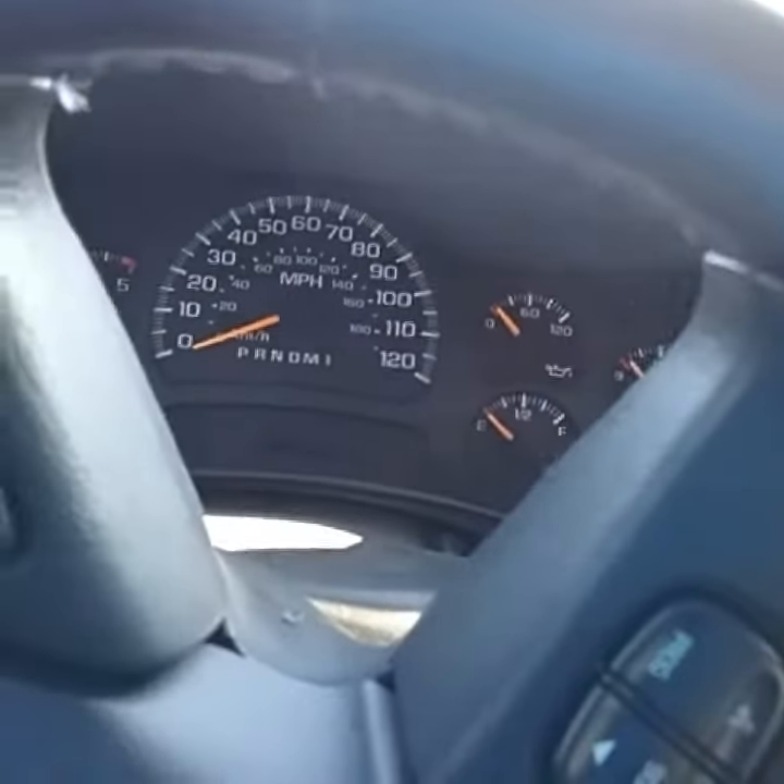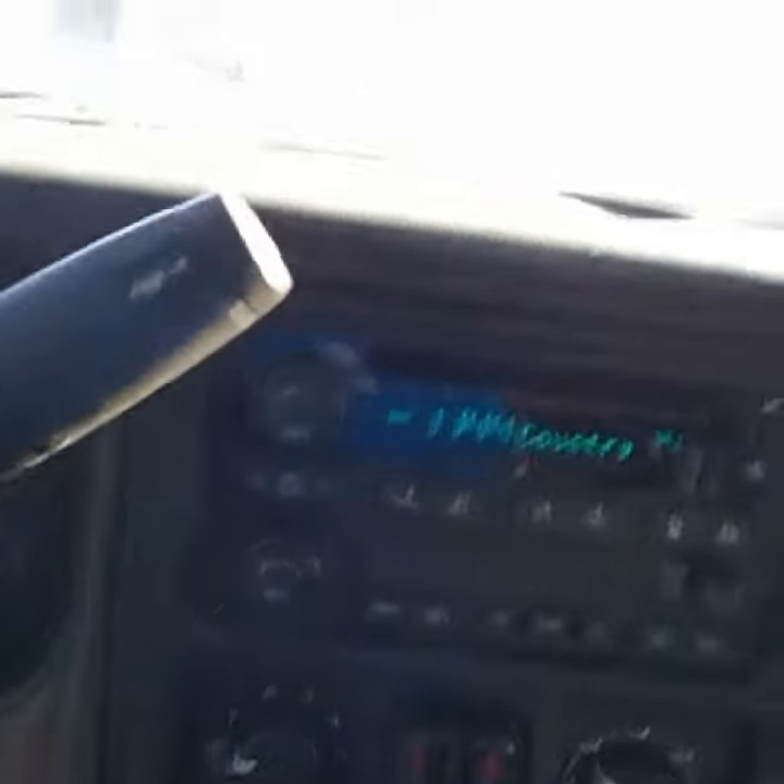It has approximately 133,000 miles on it. It's got a CD player, all your controls right there as well. The interior is darker with no tears — seems to be in great condition, pretty darn clean, and it has not been through our detail shop yet. Plenty of room in the back, and the floor is covered with heavy-duty material. You can put some floor mats in there as well.